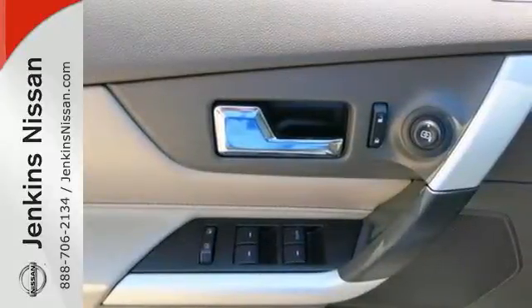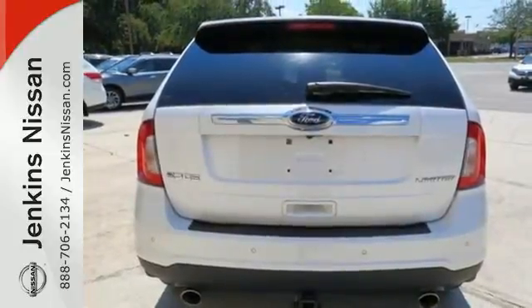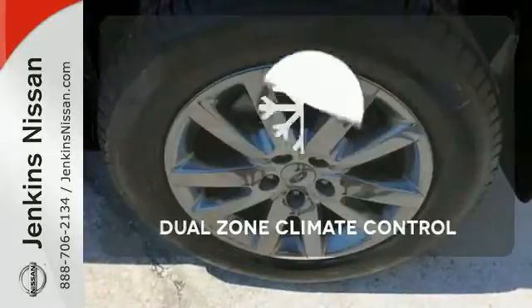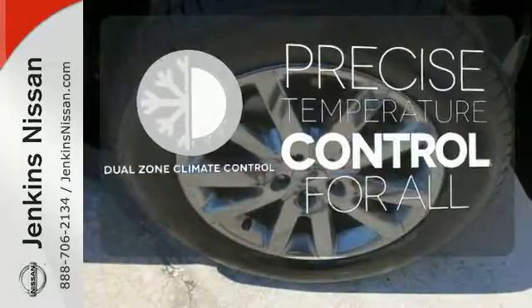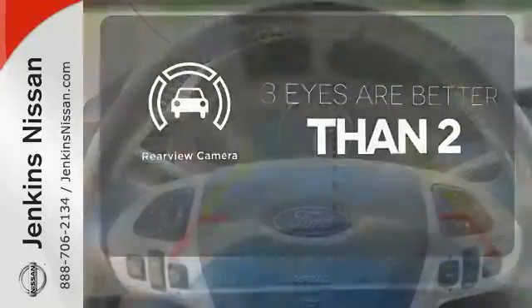The multiple airbags, electronic stability control, and multi-function steering wheel ensure that this Ford is also safe and reliable. No one will complain about the temperature with the dual zone climate control. The backup camera gives you a clear picture of what's behind you.